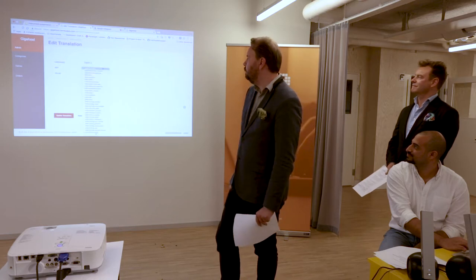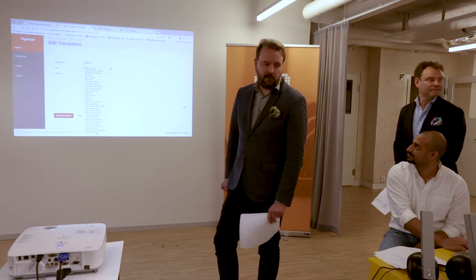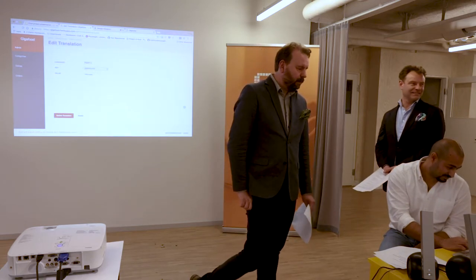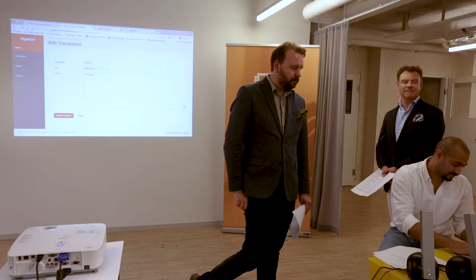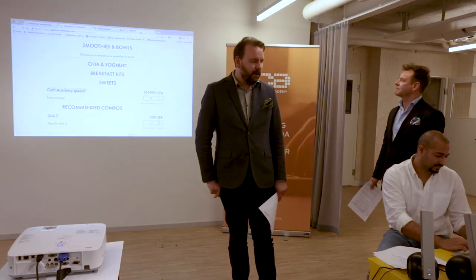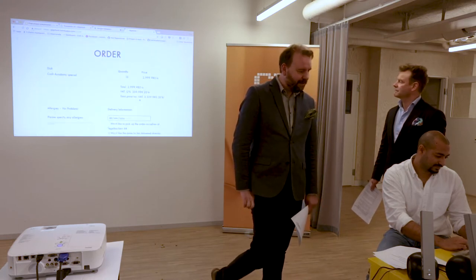If you type GigaFood's email address — hello at gigafood.se — that email address is displayed on the confirmation page when the user has made an order. Let's try ordering the Craft Academy special to test it.